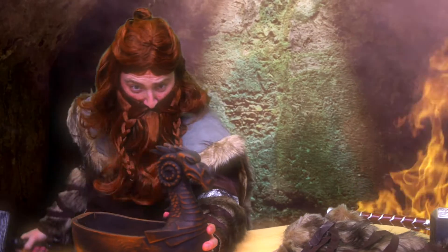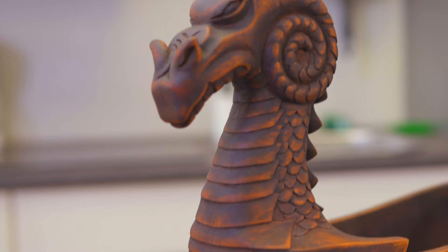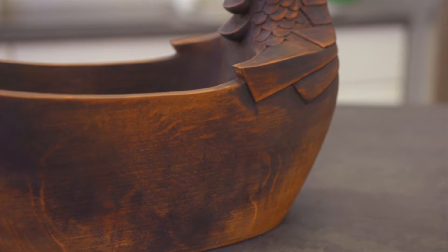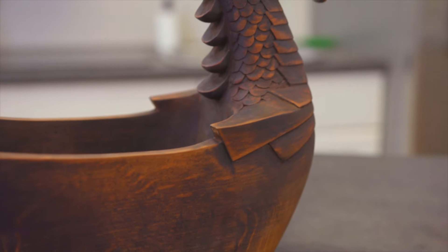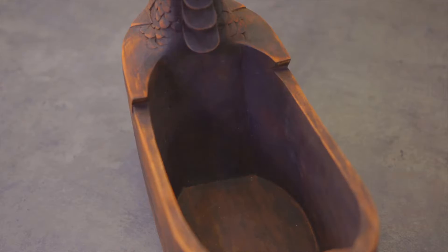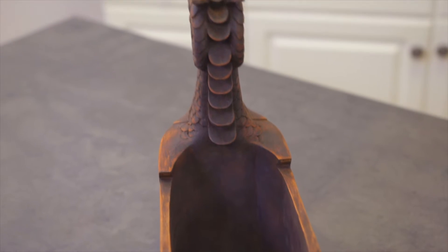Hand-carved by our international legion of talented craftsmen, each cut comes with quality, precision, and consistency. Once this piece arrives at your doorstep, you'll immediately notice the unique patterns and bold, dark colors. That is because we only use quality material that polishes to a rustic finish.